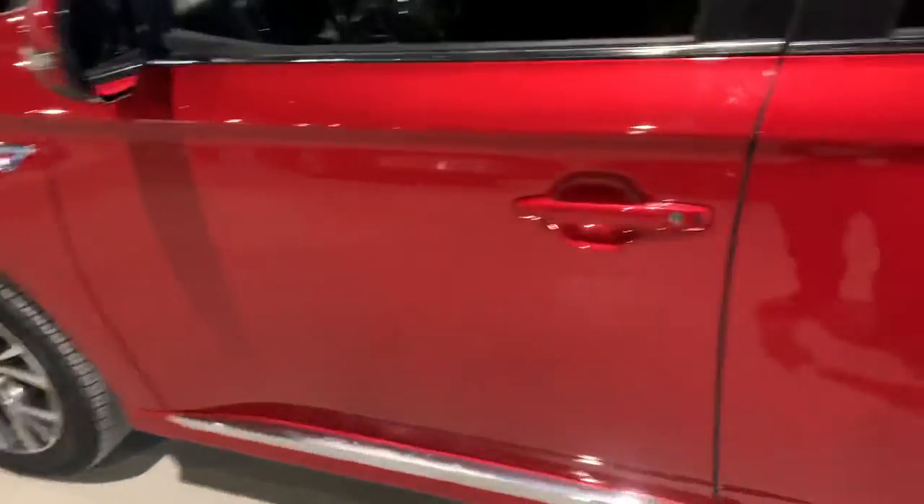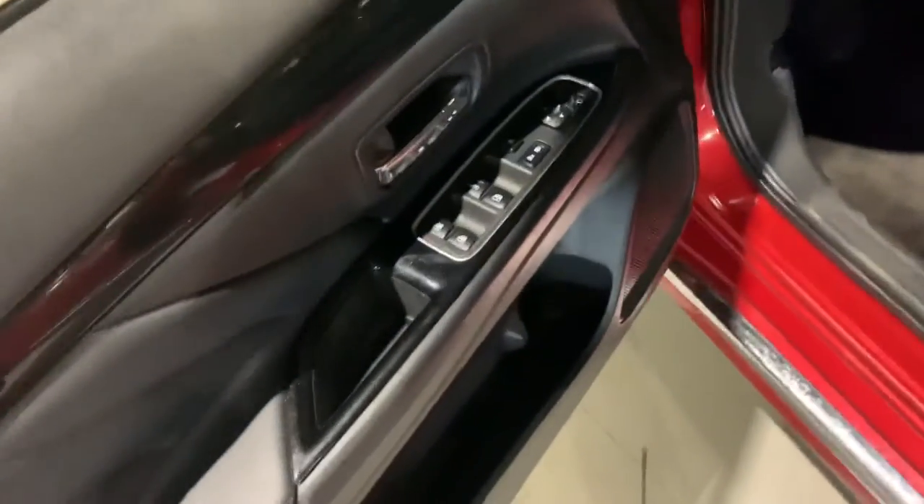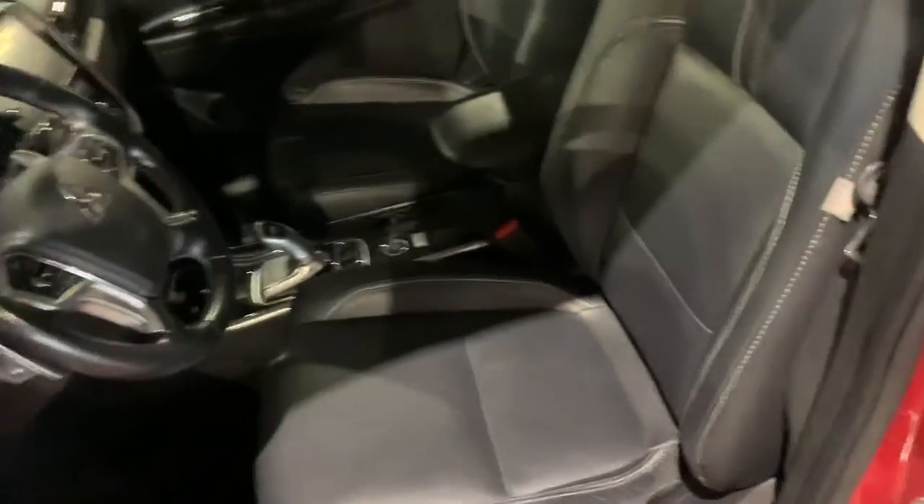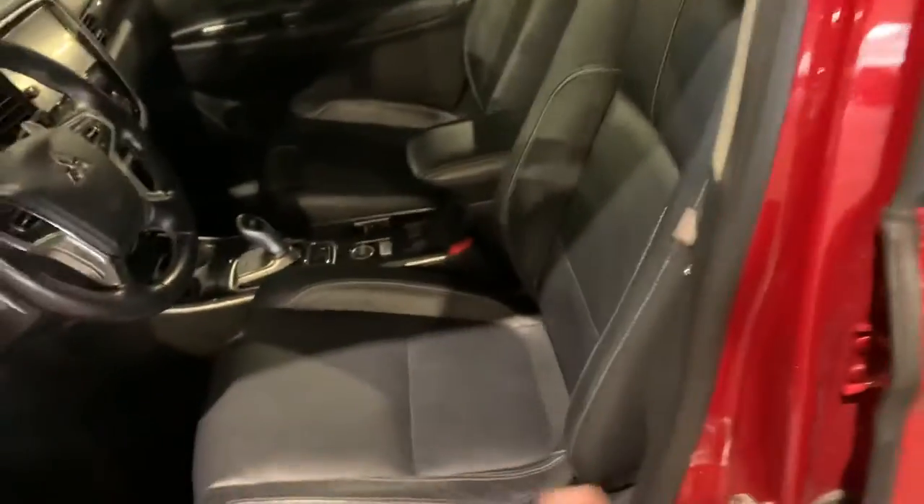Let's check it out. On the exterior you've got some tint in the back. You do have your keyless entry and your blind spot warning as well. Opening the door, you've got controls for all your power windows, your side mirrors, and your powered locks.